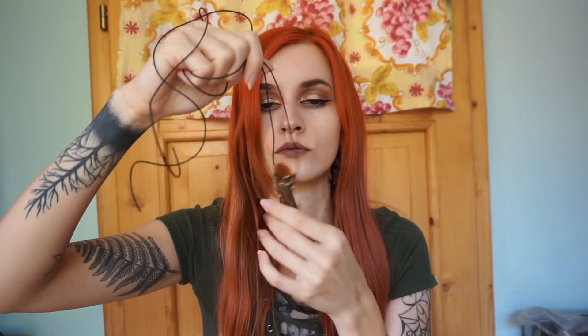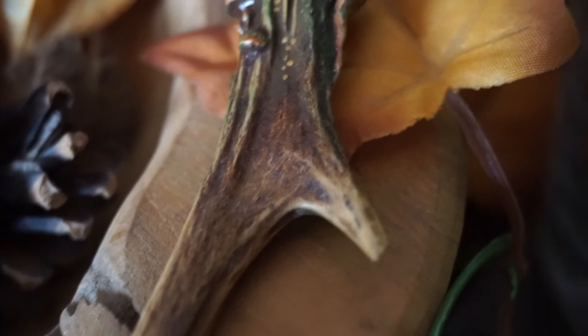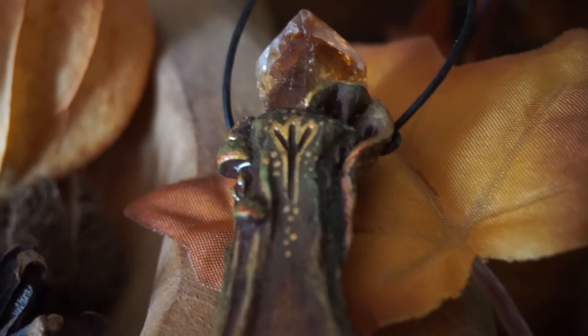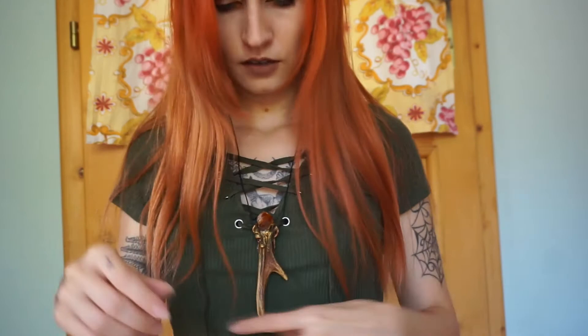I was actually expecting it to be bigger, but I like that it's just — I can't say small because it is definitely not small — it's just the perfect size I would say. She also includes a cord for you to wear it, and it's super lightweight so it's really easy to wear. Now I'm going to try it — it will match basically everything I wear.